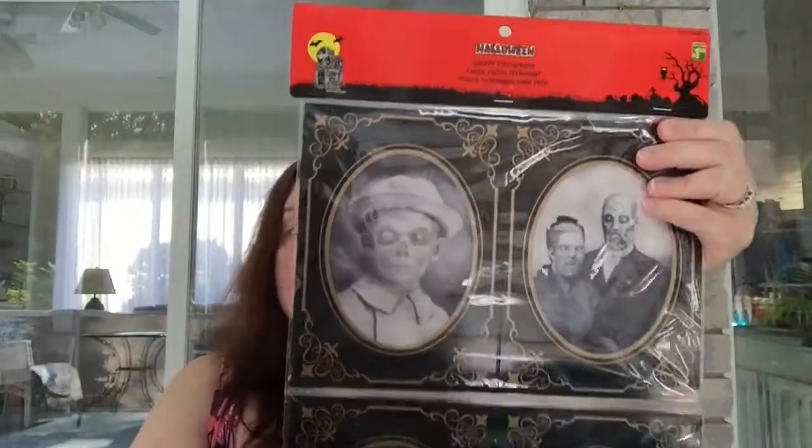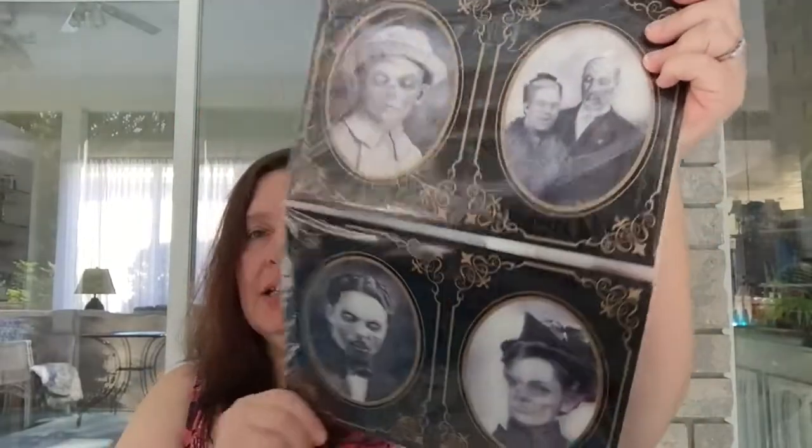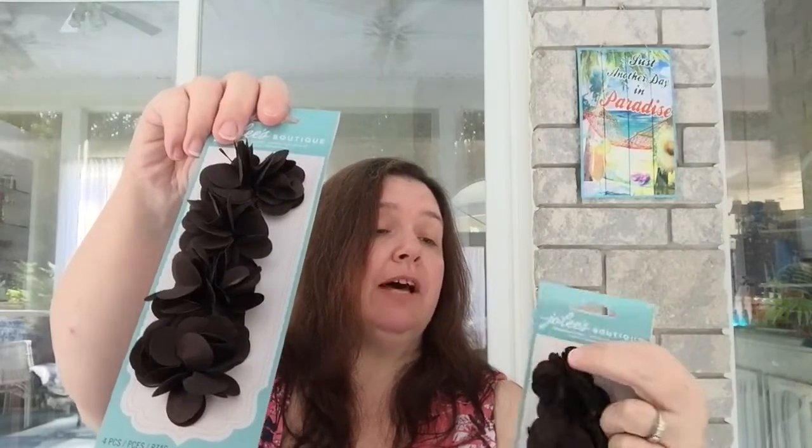I've seen many of you haul these; I hauled some last year and used them as decorations. I'm hoping to use these again this year for decoration as well as a craft project. They are really spooky characters — they're a hoot — and I think it's an excellent deal.